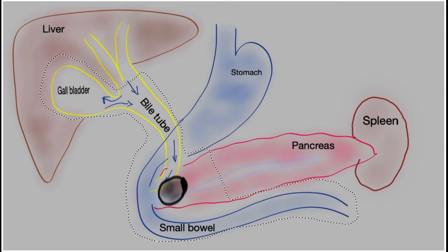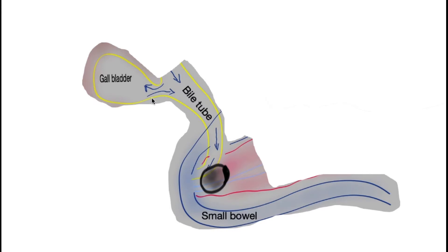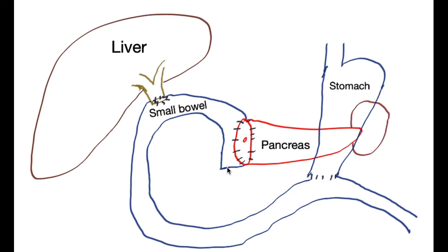Once all of the tissue is removed, what remains is the stomach, the cut end of the bile tube, the cut end of the pancreas, and the small bowel. This is a depiction of what the picture looks like once the operation has been completed and the reconstruction performed. The small bowel is brought forward to join the pancreas, joined to the bile tube, and then the same loop goes further and joins the stomach or early end of the small bowel to make a new join.